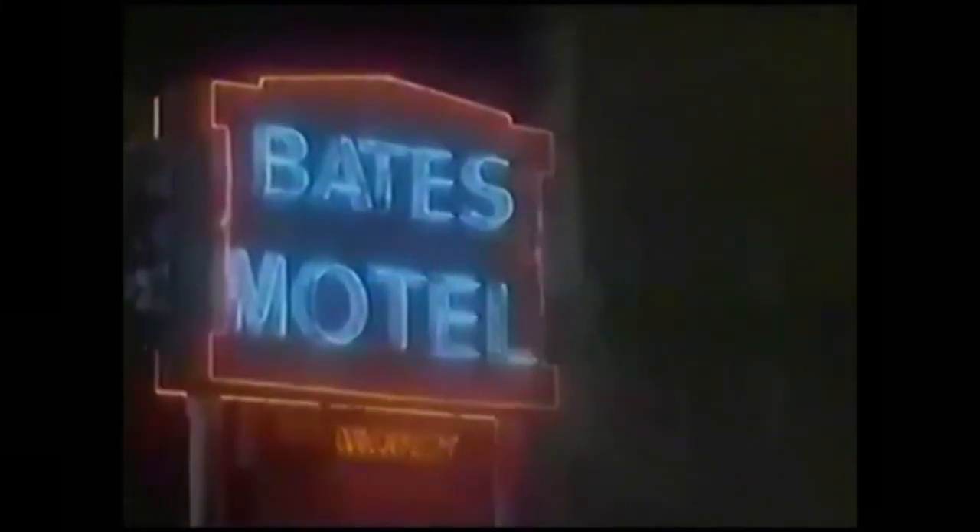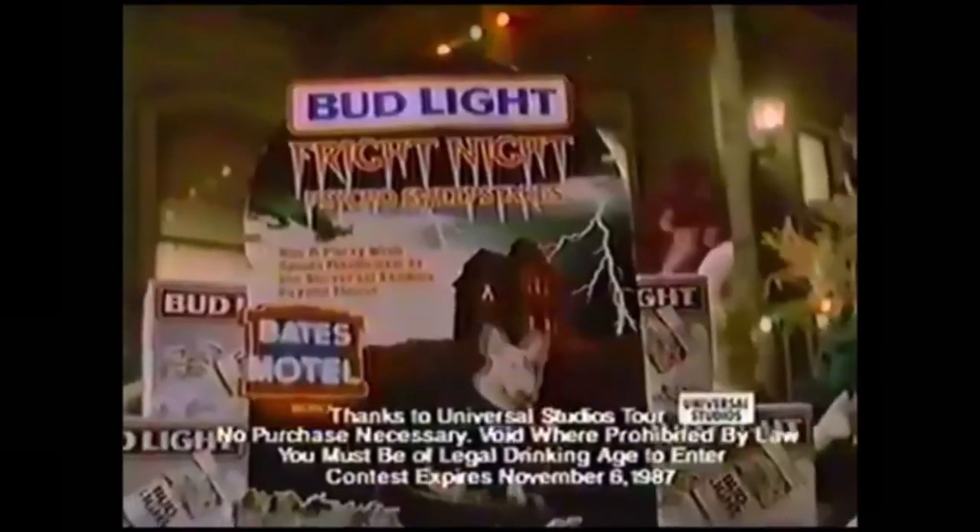There's a vacancy at the Bates Motel. Norman? Is that you? No, it's Spuds McKenzie! And it could be you! Look for this display and enter Bud Light's psycho sweepstakes!